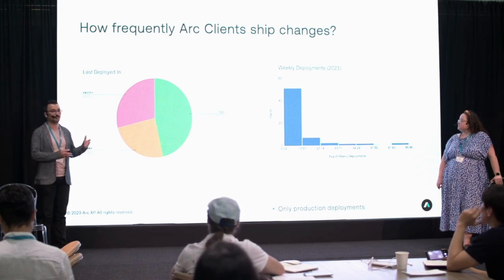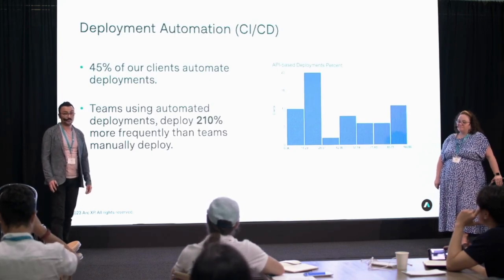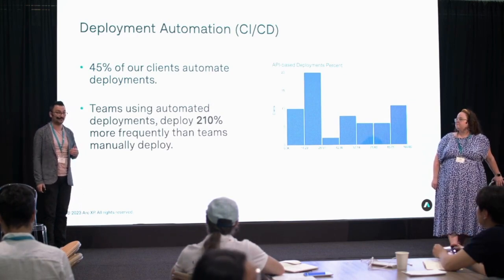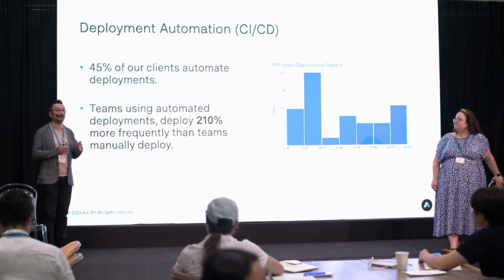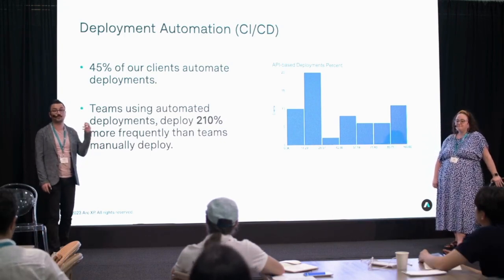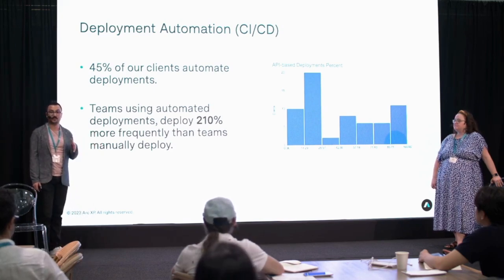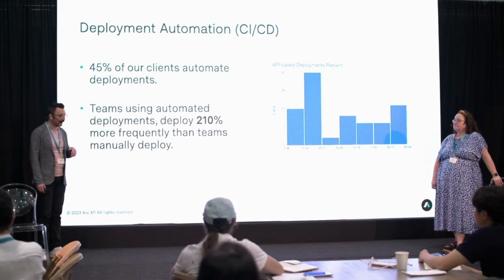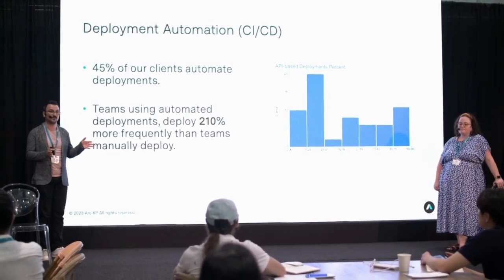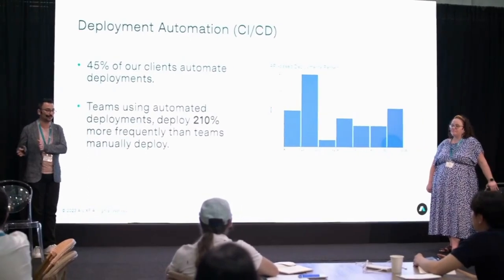One grain of salt: this is refined data, only looking at production deployments. There's obviously much more frequent activity in non-production environments. Importantly, how you make deployments matters. Automating your deployment workflow is a positive signal — teams utilizing automations in non-production environments deploy twice as fast as teams that don't.